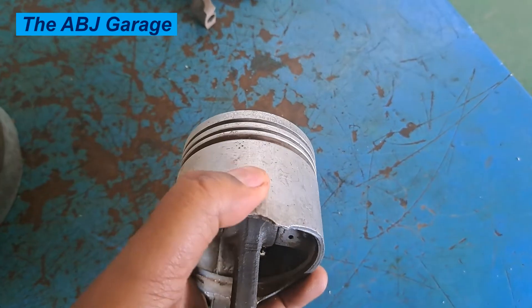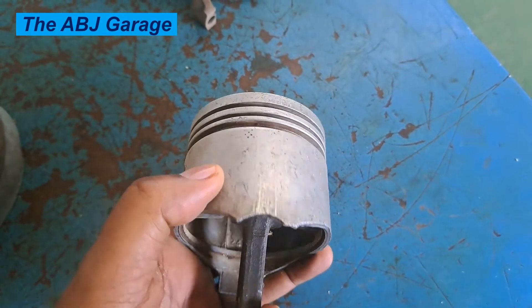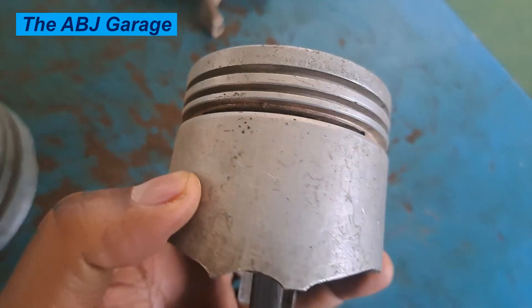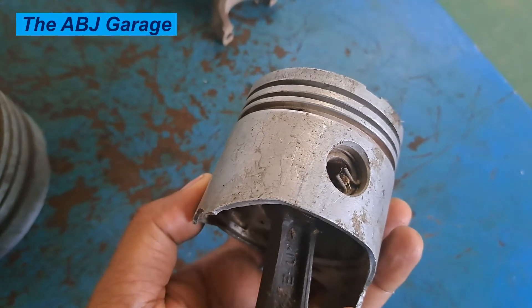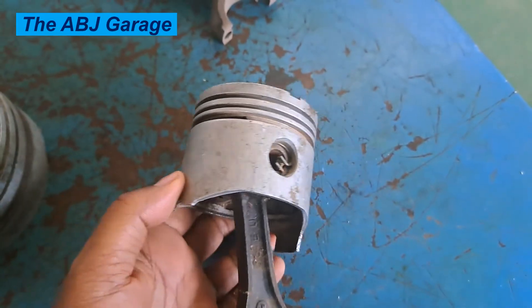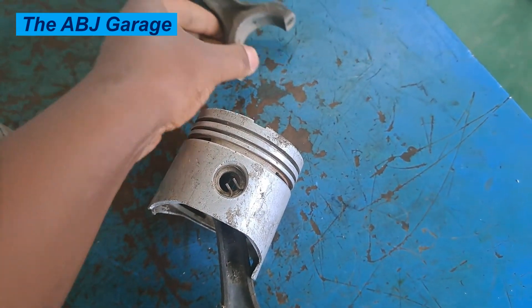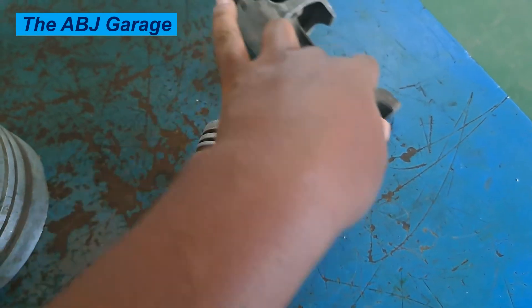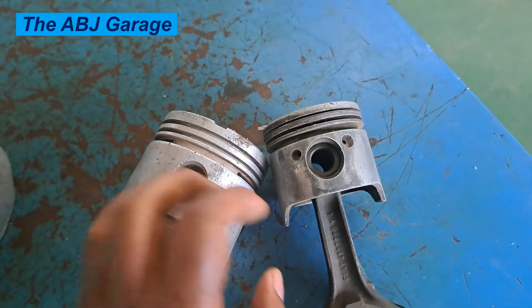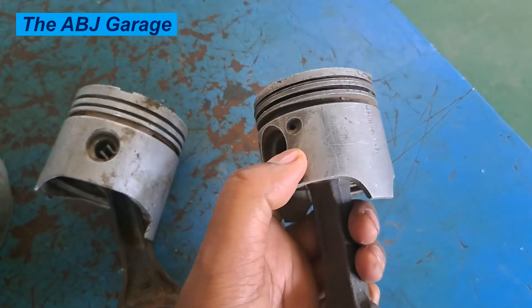Three: fuel flooding — raw fuel inside the cylinder will erode the piston skirt. If the fuel injectors are leaky or if there is excessive raw fuel inside the cylinder, that will erode the piston skirt and lead to premature piston skirt failure. Four: bent connecting rod — a bent connecting rod will also cause piston skirt failure, as it increases abnormal piston travel and causes excessive piston slap.